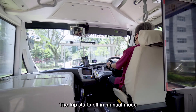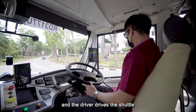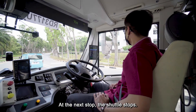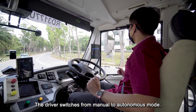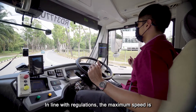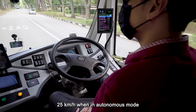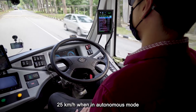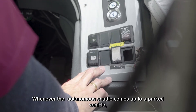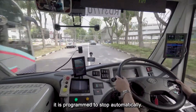The trip starts off in manual mode and the driver drives the shuttle. At the next stop, the shuttle stops and the driver switches from manual to autonomous mode. In line with regulations, the maximum speed is 25 km per hour when in autonomous mode. The ride is smooth and feels like a regular bus. Whenever the shuttle comes up to a parked vehicle, it is programmed to stop automatically.